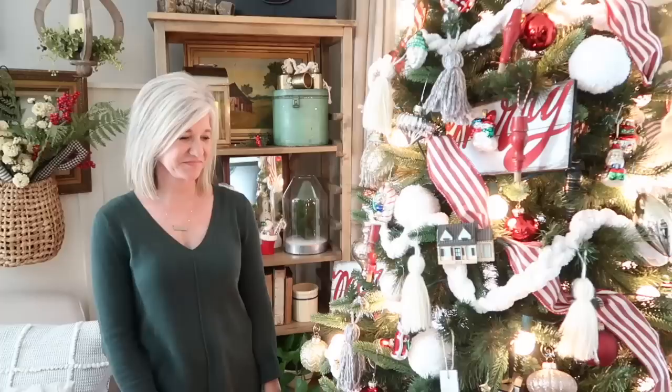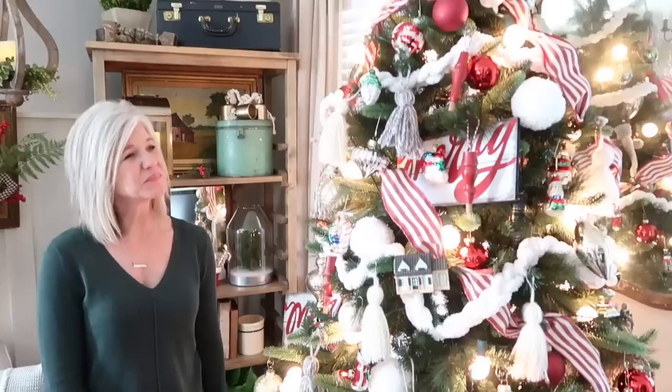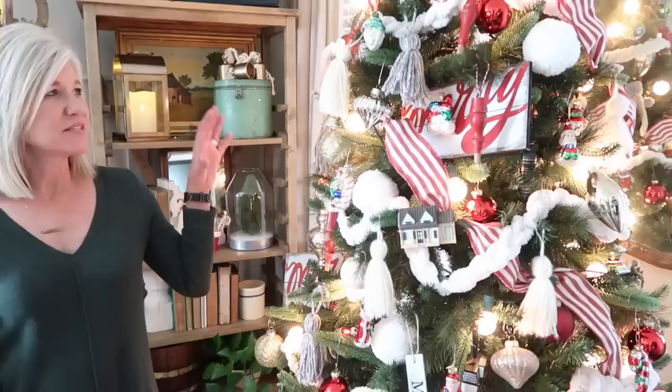Today we are going to be touring my mom's house. We did this over fall and you guys loved her house, so here we are at Christmas time. She decorates way better than I do, so you guys are going to love this. We're going to start at the Christmas tree, which is beautiful, and she's just going to go through and tell us where some of this stuff is from. I will leave any links in the description box below.